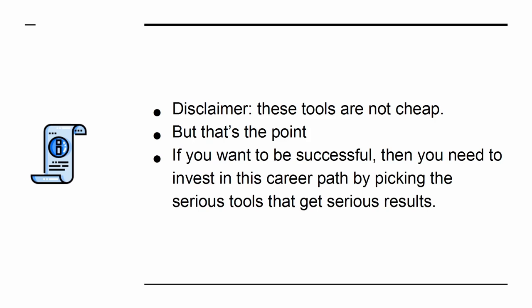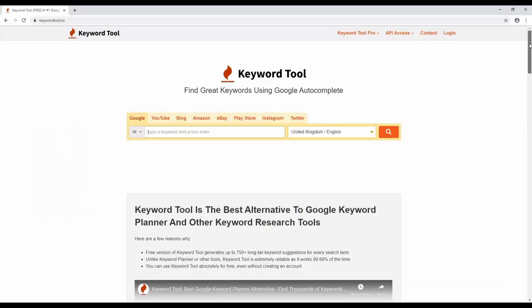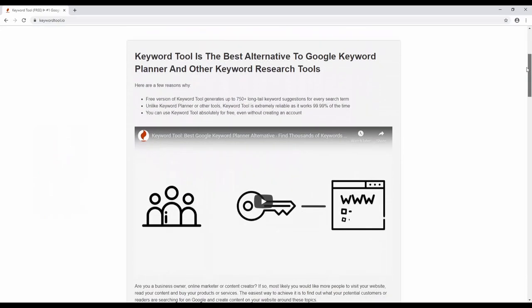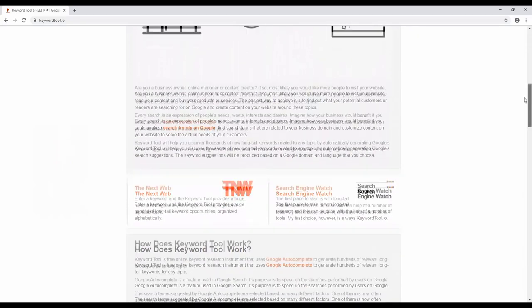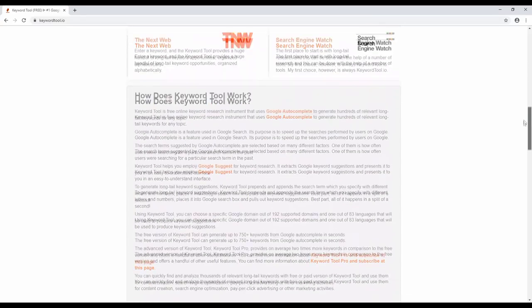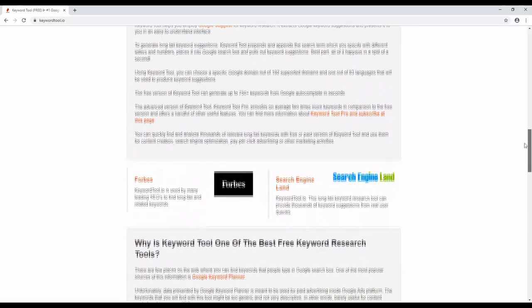If you want to be successful, then you need to invest in this career path by picking the serious tools that get serious results. KeywordTool.io is one of many keyword research tools. It offers perhaps the best balance of performance and price and will help you to do much better keyword research. The result is that you'll find terms that you can actually stand a chance of ranking for, thereby helping you to bring in even more cash.